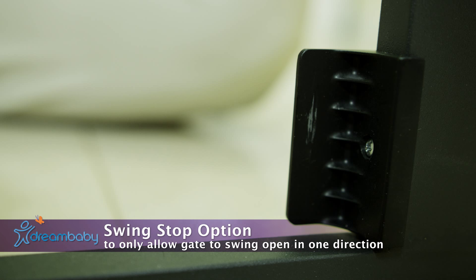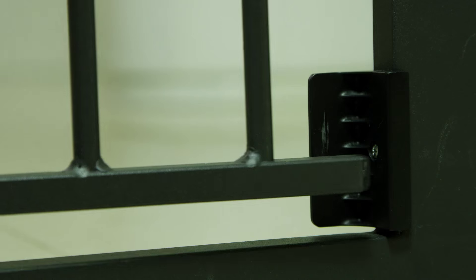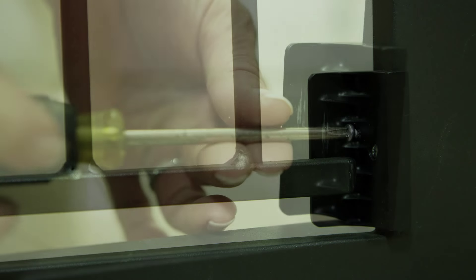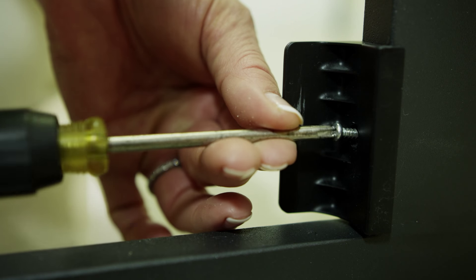The gate has a swing stop feature which will only allow the gate to open in one direction. This is really important when used over stairs. If you want to open the gate in both directions, the swing stop can easily be removed.